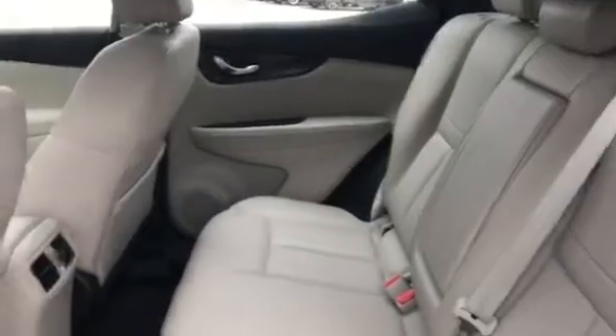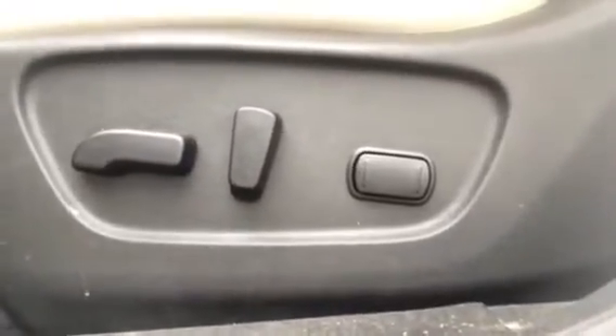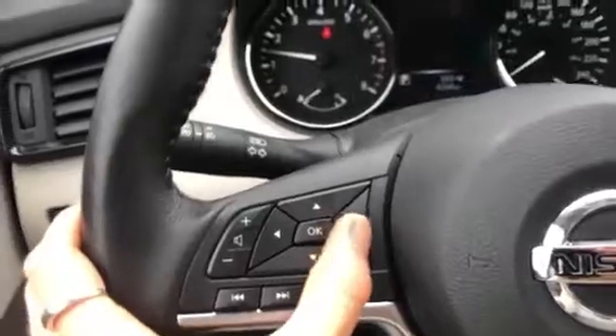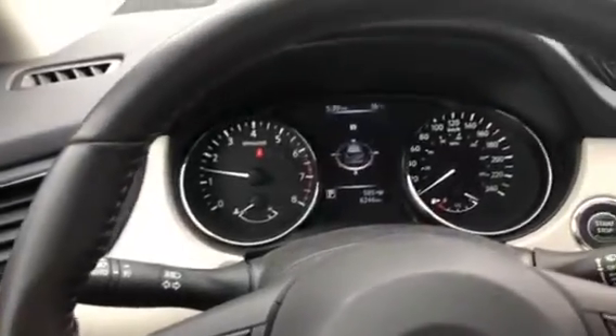You've got the nice white leather, the blind spot monitoring system on the inside of either front power seat with lumbar support, there's a heated steering wheel, you've got eco mode, and there's an advanced drive assist display.